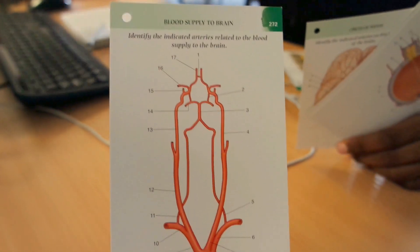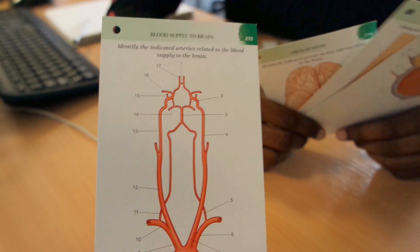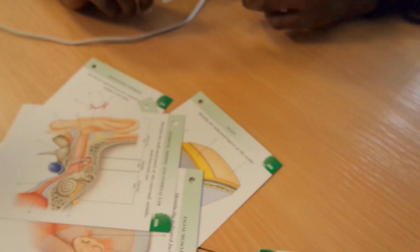Right now we're doing anatomy flashcards on the brain, the eyes, the scalp, the facial muscles, and the ear — basically all the boring stuff.